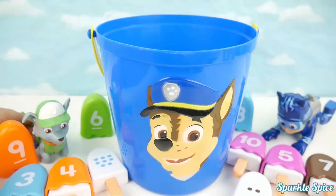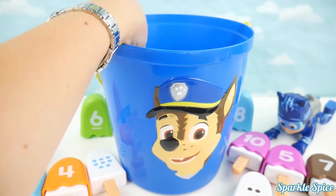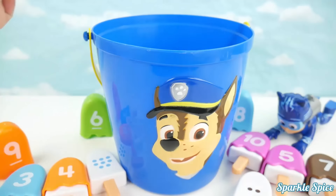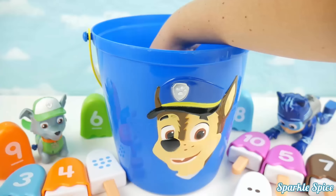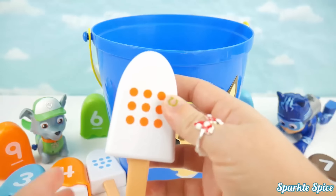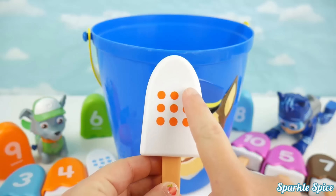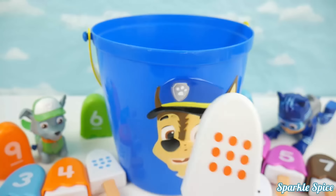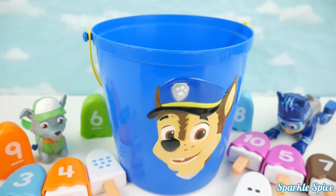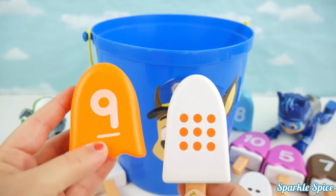Okay Rocky, your turn again! Don't let go! I've got one! It is orange! And let's see how many circles we've got! One, two, three, four, five, six, seven, eight, nine! Does Rocky have an orange nine? I see an orange nine right here! He does have another match! It's tied again!